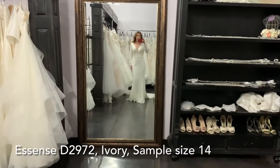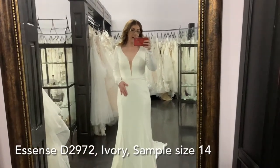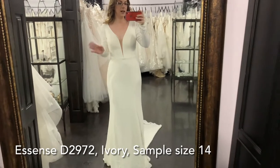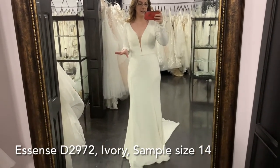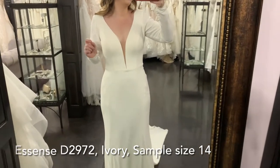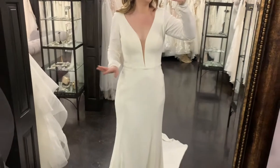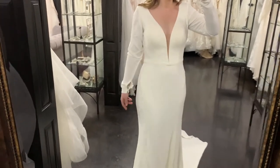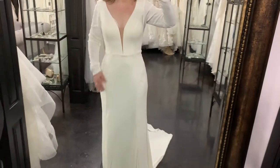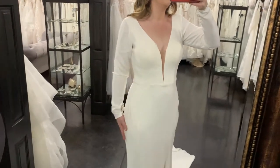First dress of the week. This is D2972 from Essence of Australia. It also comes in white — this is the ivory. This is a sample size 14; I do have it clipped in the back. A bridal size 14 is usually going to fit about a size 10, just to give you an idea. This dress can be ordered in sizes 2 through 20. I wanted to show this dress because so many brides in the last few weeks were asking for plain crepe long sleeve dresses. It is the crepe fabric, which is stretchy and soft. This one is a fitted dress, so you're definitely going to want to wear some shapewear underneath because it does usually show a little bit of the tummy area.